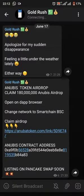Hello guys, I'm quite sure you guys missed me. I've been feeling a little under the weather lately so I wasn't able to make any video, but I think I'm a little better now. We're gonna be talking about the Anubis token. For those of us that are new here, this is the Gold Rush channel and we drop legit 2021 airdrops on a daily basis whenever new airdrops come out.